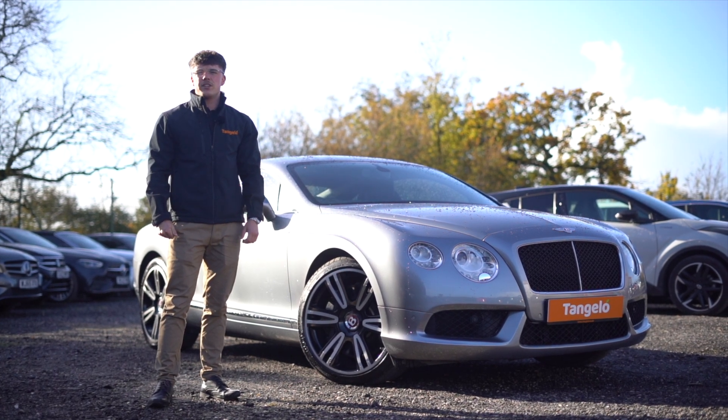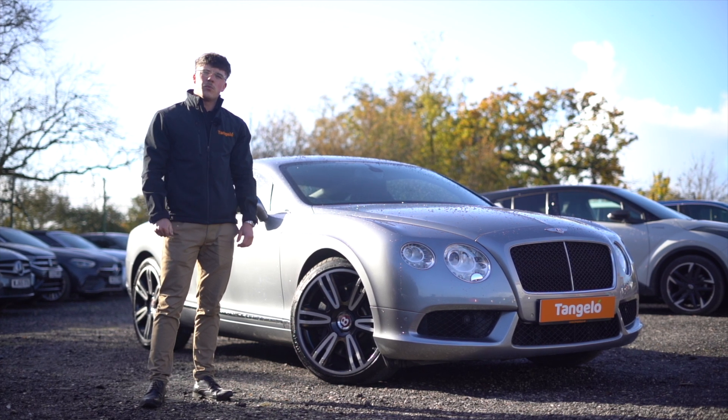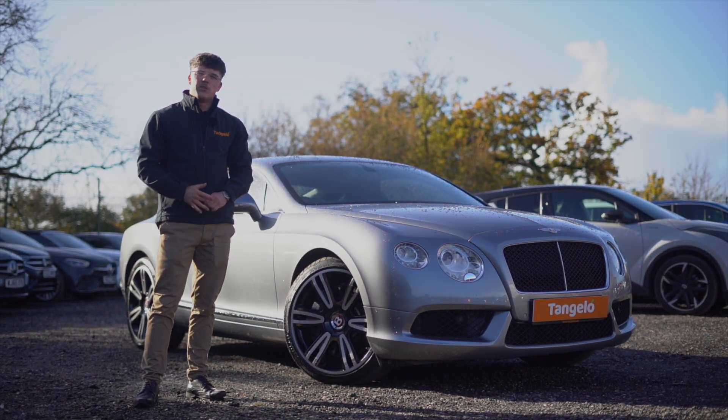As you can see, there is so much to talk about with this car. I'd highly recommend coming into our customer viewing site to see the car in person and test drive it. If you have any other questions, you're more than welcome to call the sales team and we can help you further. Really appreciate you watching this video — I hope you enjoyed it.